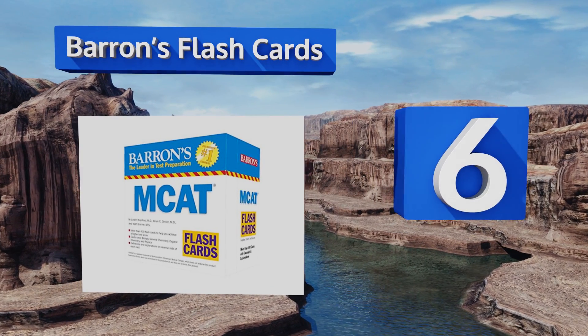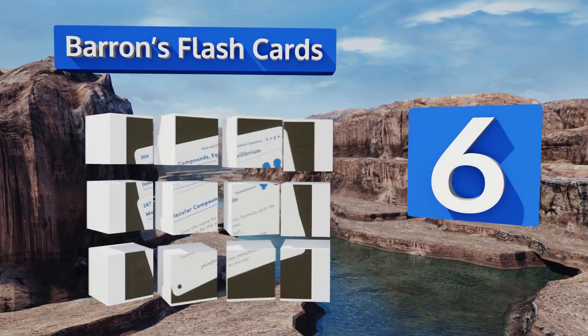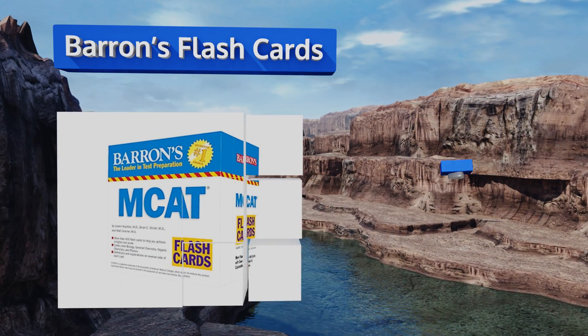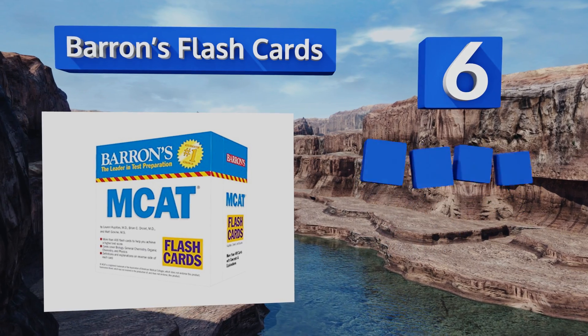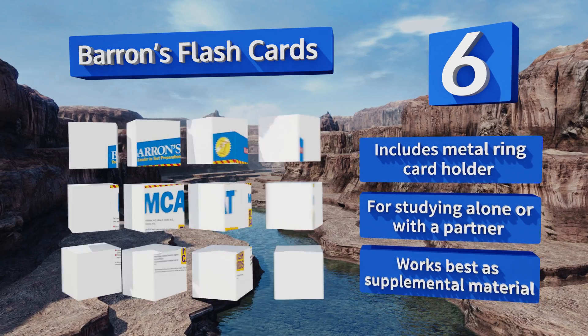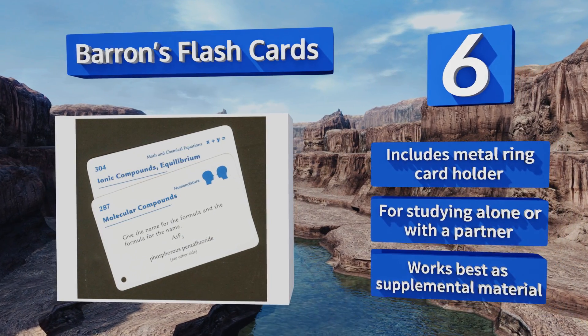Coming in at number six, the Barron's flash card set should help you brush up on all of that knowledge you've stored away in the back of your brain. The information is representative of that which you can expect to find on the exam and delivered via both questions and explanations. It includes a metal ring card holder and is good for studying alone or with a partner, however it works best as supplemental material.